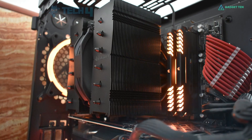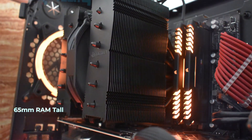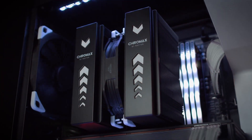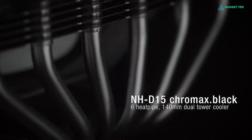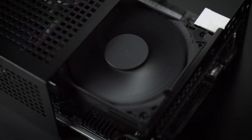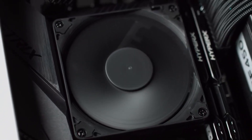The Noctua NH-D15 S has a versatile design and can support RAM sizes up to 65-millimeter tall, so you can fit almost all high-end RAM modules with RGB illumination and big cooling pads. The NH-D15 also comes with two 140-millimeter fans, which run slower than their 120-millimeter counterparts for quieter operation but move plenty of air. If two fans are too loud for you, you can always remove one if needed.